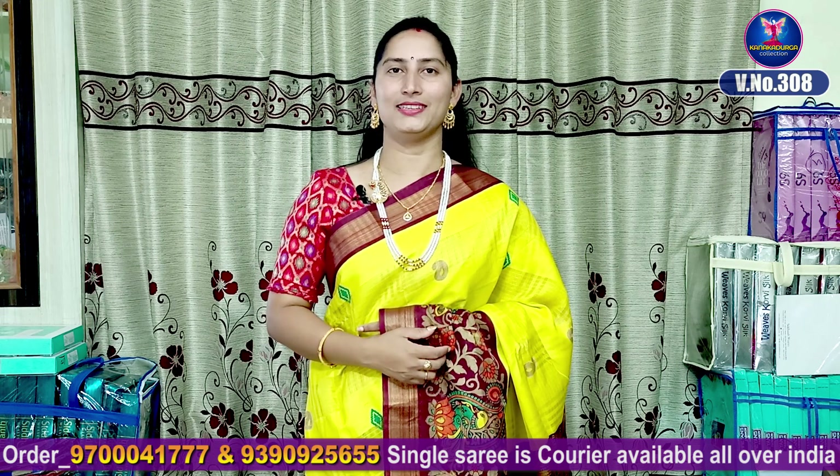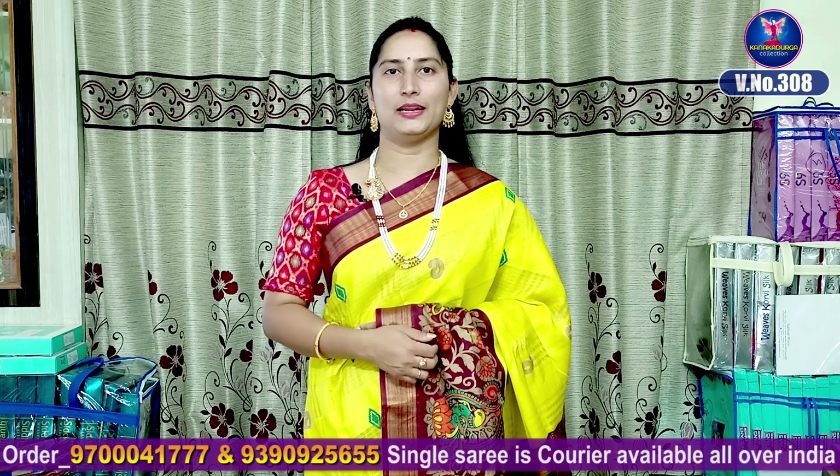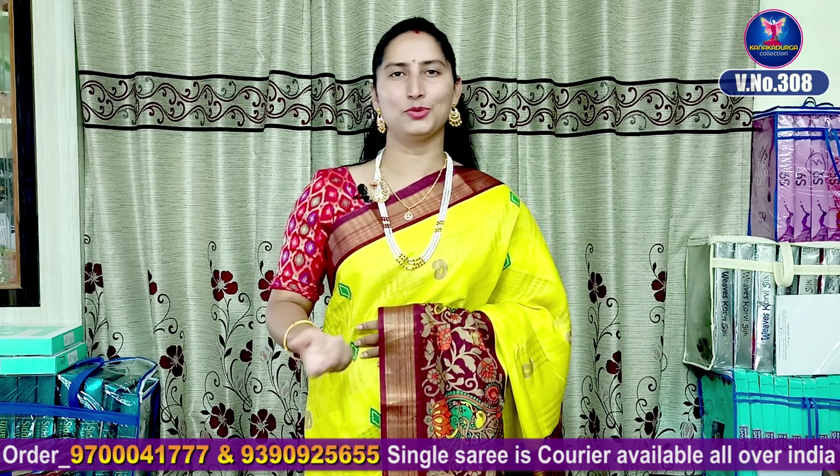It is very classy. It is very lightweight and skin friendly. We have a washable item. It is superb.